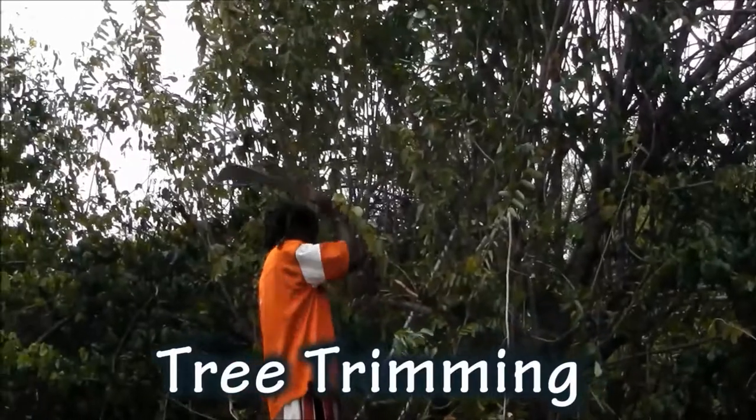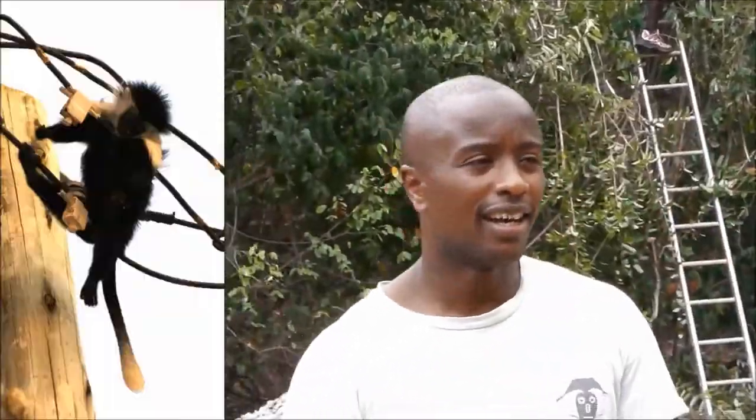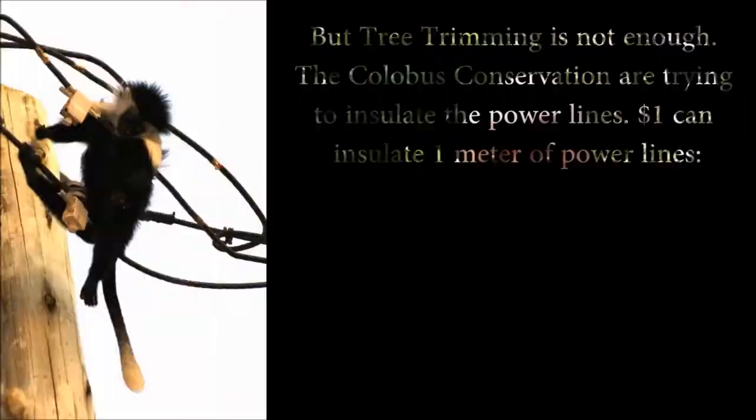We're trying to trim the branches next to the power line so the monkeys can't reach them very easily. The monkeys get electrocuted at least once a week, so we have to do this on a weekly basis.